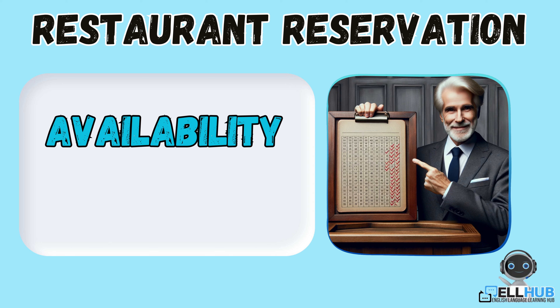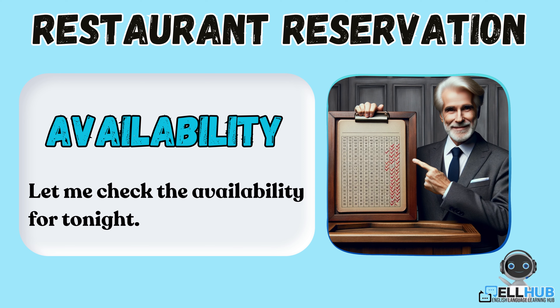Availability. This means if the restaurant has any tables free for you. For example, let me check the availability for tonight.